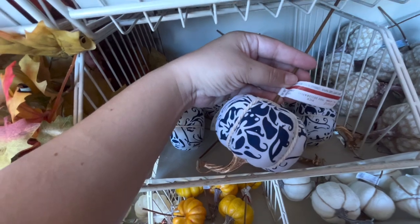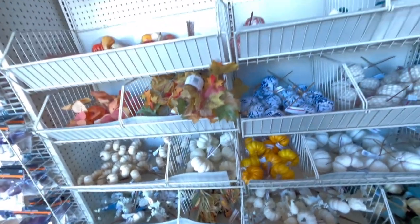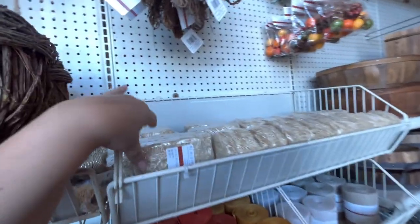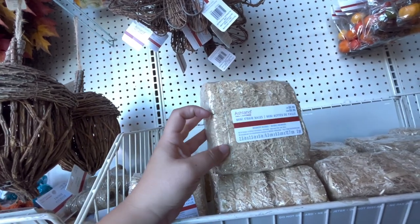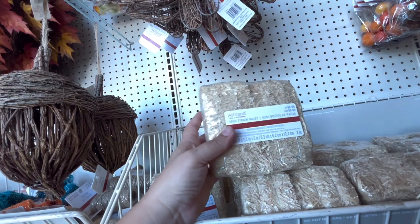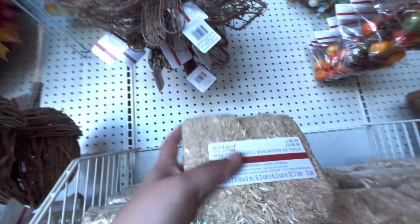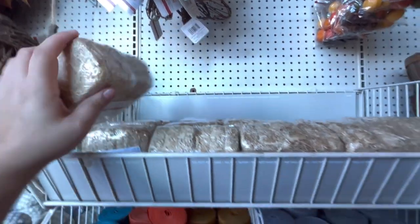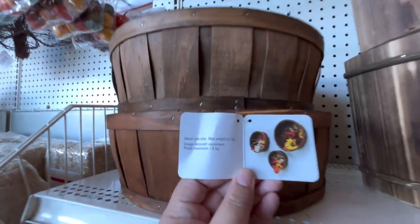The plaid pick is $4.99. They have an acorn for $0.40. The mini hay haystacks are $7 - I got two at Dollar Tree but they're a bit smaller. When this goes on sale at 50% off it'll be $3.50, kind of the same deal. They have burlap for $9.99.